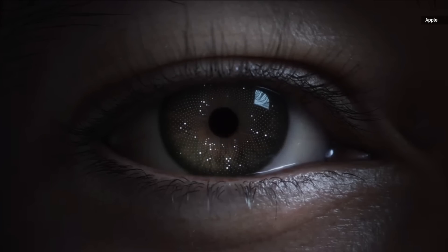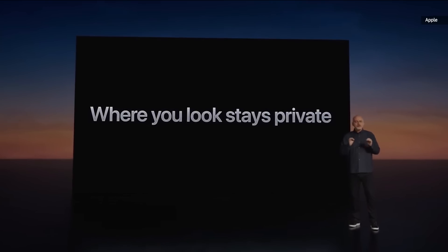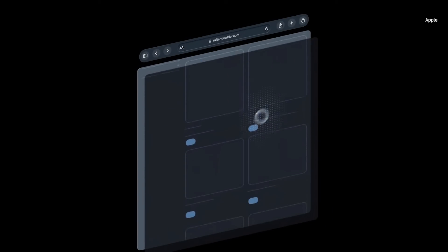Optic ID — this new system uses the uniqueness of your iris, which is distinct even with identical twins, to instantly unlock Vision Pro. In Apple Vision Pro, where you look stays private. Eye input is isolated to a separate background process, so apps and websites can't see where you are looking.